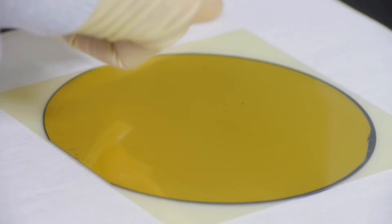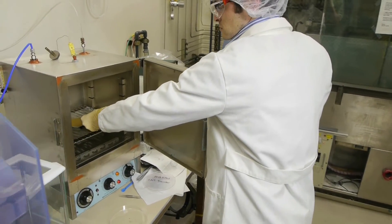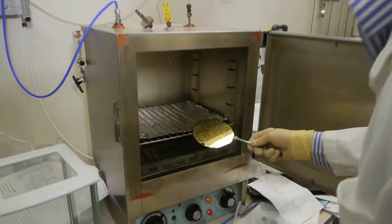You use new design techniques so that those digital systems are immune to any of the imperfections that you might incur when you are doing the processing of the carbon nanotubes.